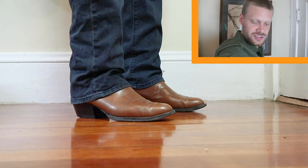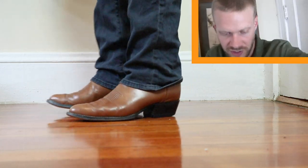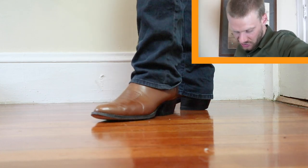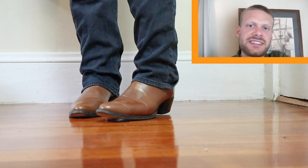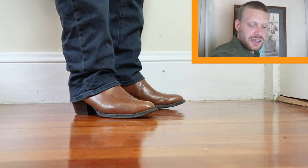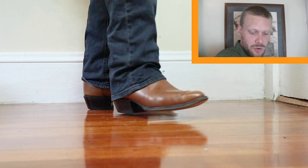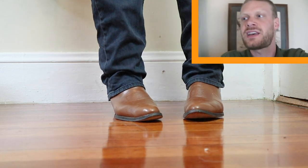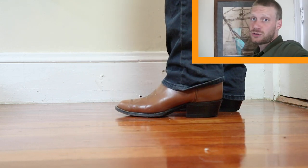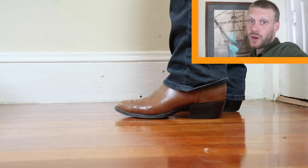Now let's try this boot on. Here is the Tony Lama 6210 — it's a great looking boot. Really simple. I love the cognac color; it just looks spectacular. This is a size 11E — just a single E. They don't make a lot of single E boots anymore, so this is kind of a rare size. If you have a true E width foot, going used and finding a slightly used pair is definitely the way to go.